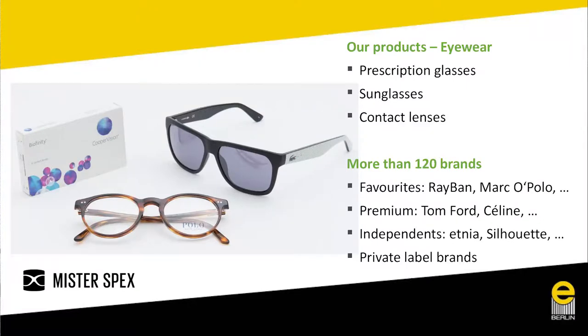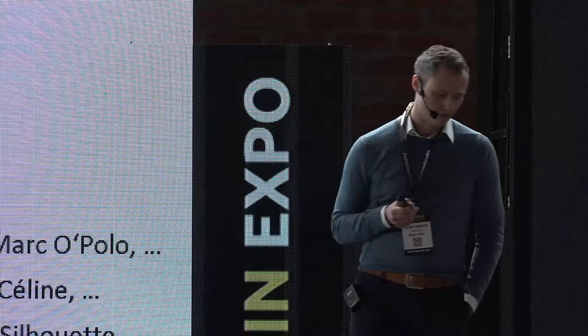Our products include prescription glasses, sunglasses, prescription sunglasses, and contact lenses. We offer more than 120 brands — favorites like Ray-Ban, premium labels like Tom Ford, Celine, and Chloé, independent labels which are a growing sector that's usually very hard to find at a local optician, and we've built up and produce five private labels ourselves, for example CO Optical and Michalski for Mr. Spex.